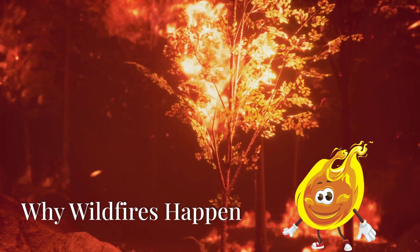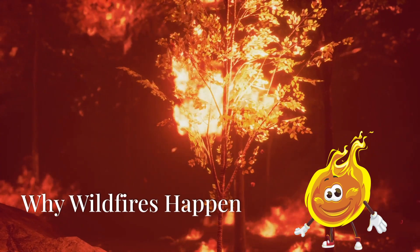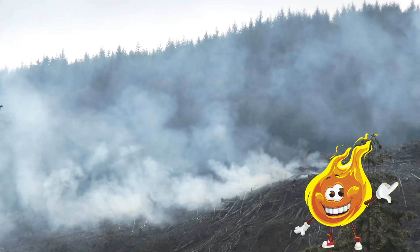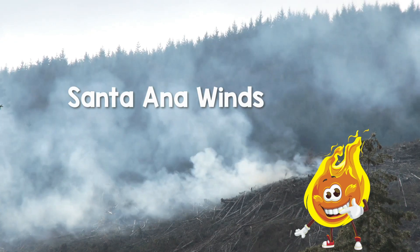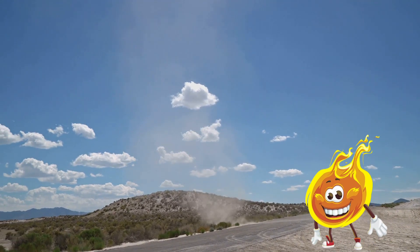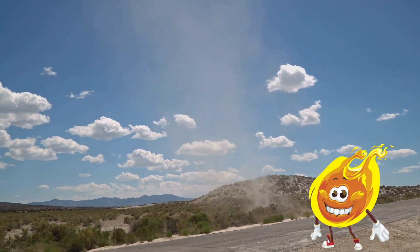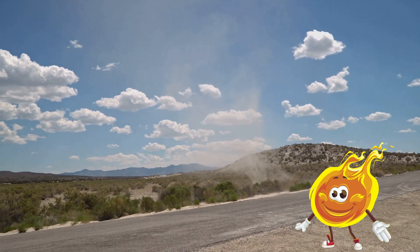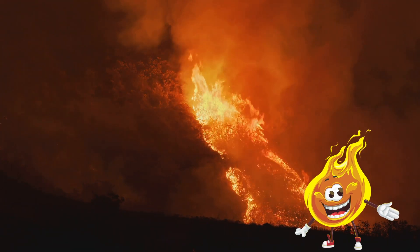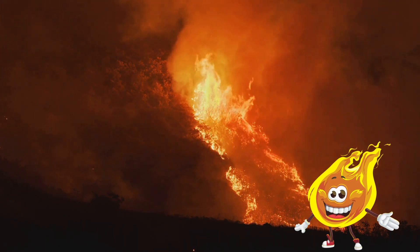So why are these wildfires happening? It's all about something called the Santa Ana winds. These winds occur when air moves from a dry desert area where there's high pressure towards the California coast, which has lower pressure. This creates strong, dry winds that blow through the mountains, making it easier for wildfires to start and spread.